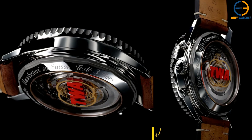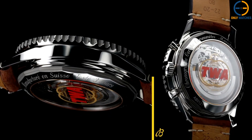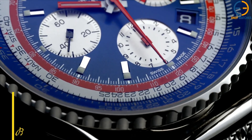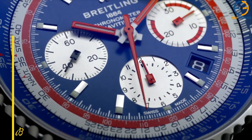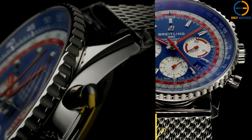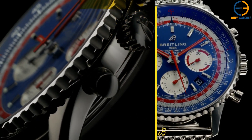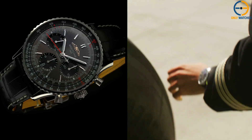What makes this piece iconic? It's the slide rule bezel, which allows pilots to perform calculations right from their wrist — whether it's speed, fuel consumption, or distance. This model, the B01 Chronograph, comes equipped with Breitling's in-house B01 movement, ensuring precision and a power reserve of up to 70 hours.